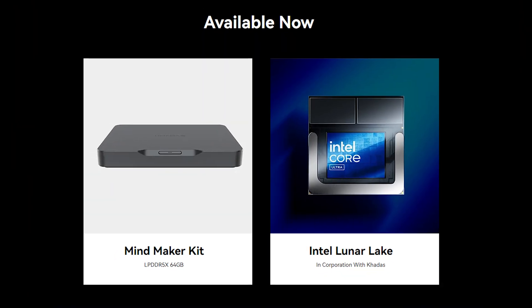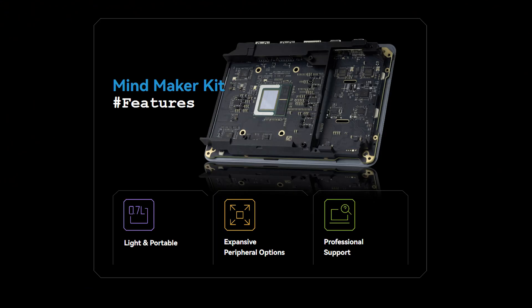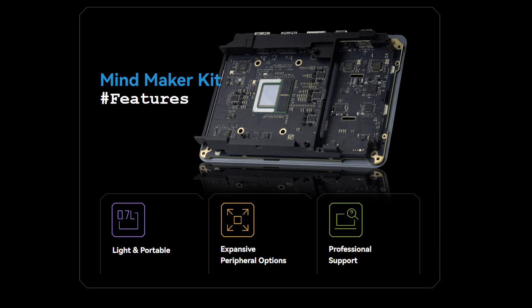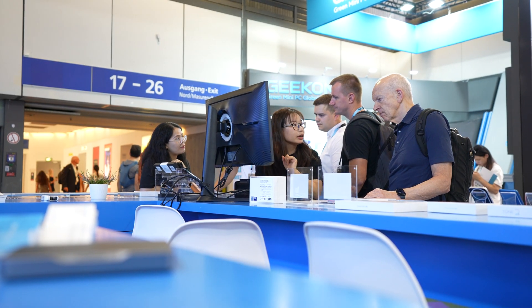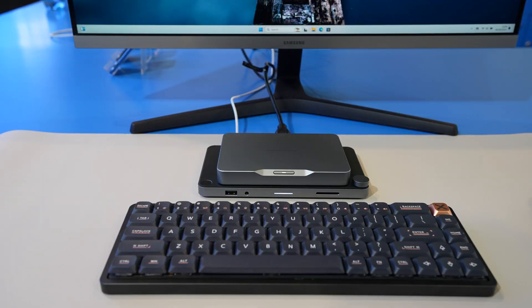This is the Mindmaker Kit, and it utilizes Intel's latest Lunar Lake architecture for high-performance AI computing. It's designed specifically for Cadast's vast user base of makers and developers, and can be used for a variety of software development and AI program creation.